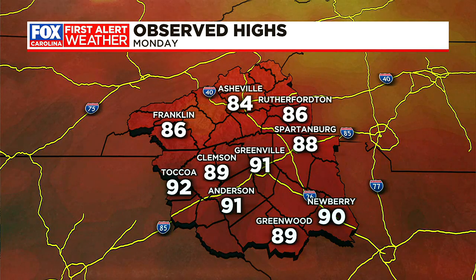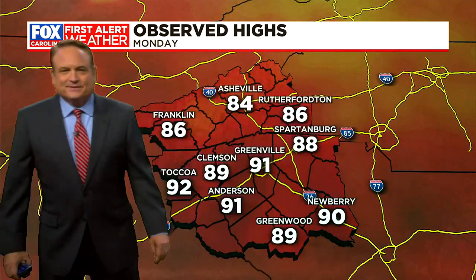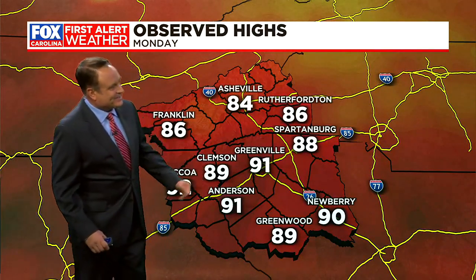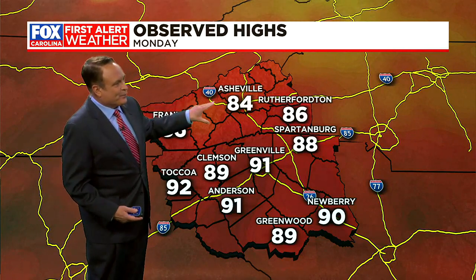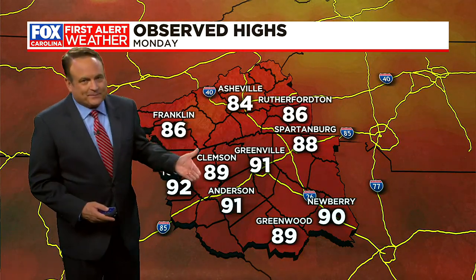Spring ended on a pretty toasty note in its own right: 91 in Greenville, 92 in Toccoa, 91 in Anderson, 89 in Greenwood, 84 in Asheville. It was a hot day, and we're going to crank up these highs a few more degrees as we go into tomorrow.